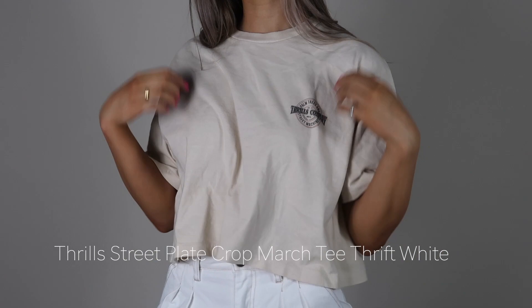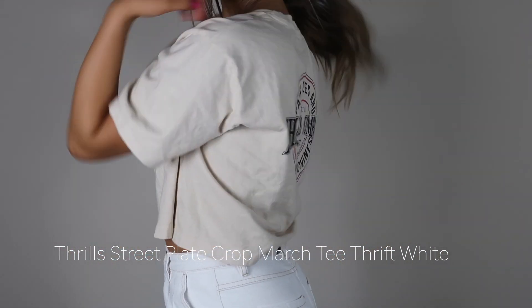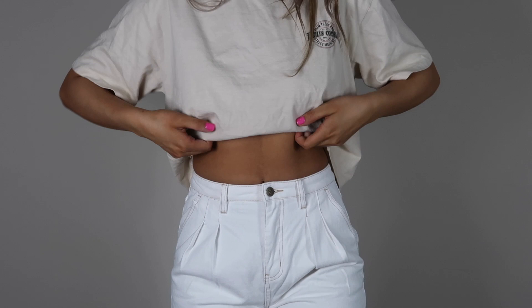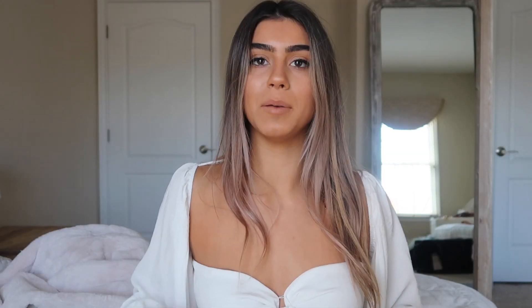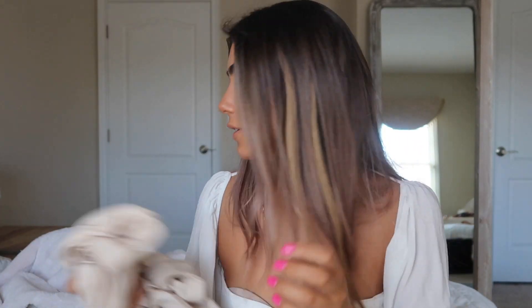The next thing I wanted to show is just this basic tee and it is cropped, but it is so cute. I like the neutral off-white color — this is very my vibe right now. I usually don't go for tees with writing on them, but this one is so cute. One thing I love doing with cropped t-shirts is, if I'm wearing them with high-waisted shorts or pants, I like to tuck the bottom into my bra underwire. This is the perfect t-shirt for that casual look.